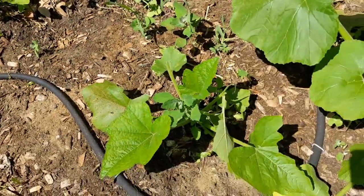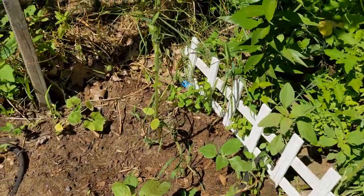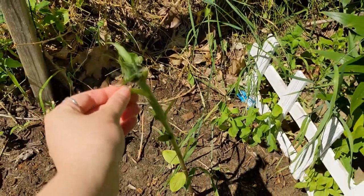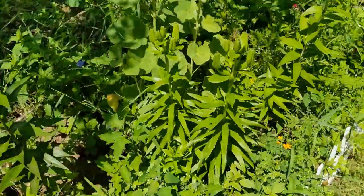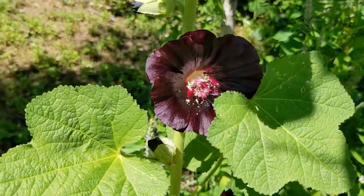Oh, he ate my peas! Stupid groundhog. At least the pumpkins are still here. And he ate a ton of my sunflowers — all the leaves — unbelievable.